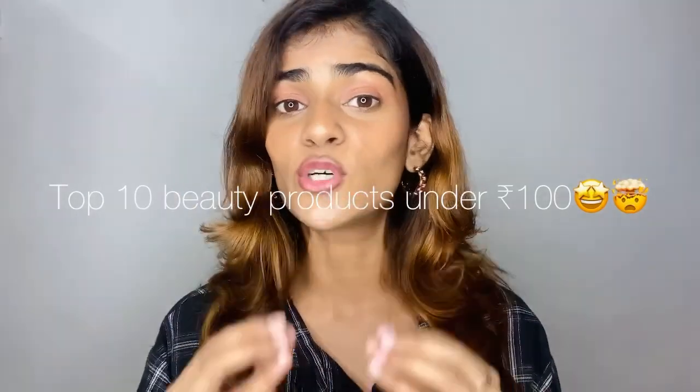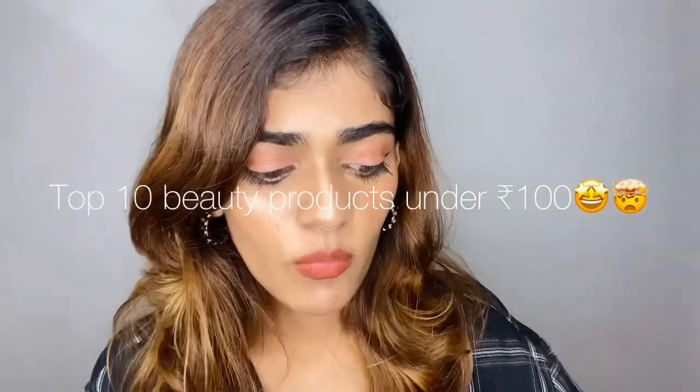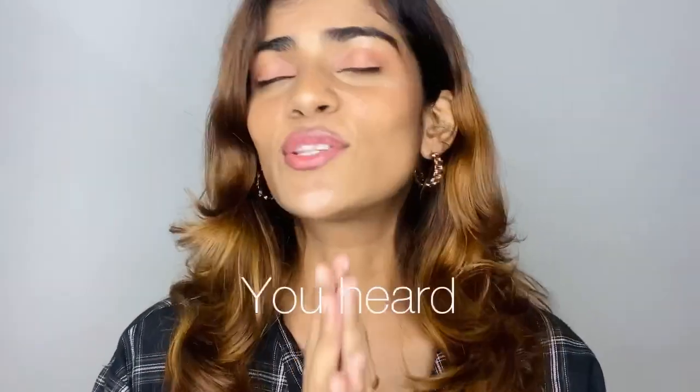Top 10 beauty products under ₹100 — this one just cost me 60 rupees and it stays almost an entire day. That was probably the quickest eyeliner I've ever done. Hello everyone, welcome back to my YouTube channel. If you're seeing me for the first time, my name is Ashmita. Please subscribe to my channel! In today's video I'm sharing my top 10 beauty products that are all under ₹100.